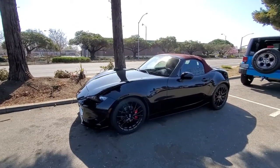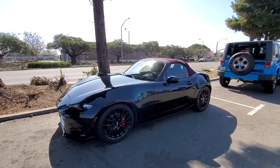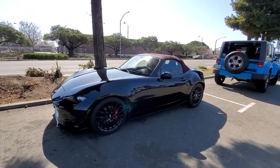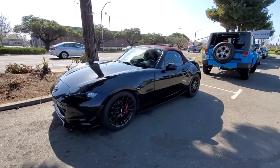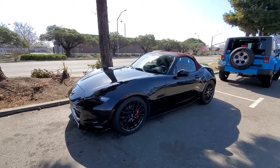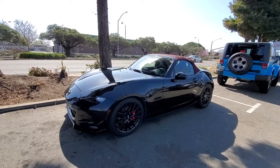I was talking to the owner of Saki Bomb and he said they're prototyping an oil cooler, so that's something I'll look into for the longevity of the car. It's pretty cool that shops do research and development for different car parts — they get to design parts they can use and sell. I thought that was amazing.